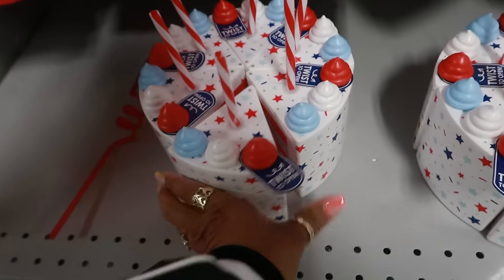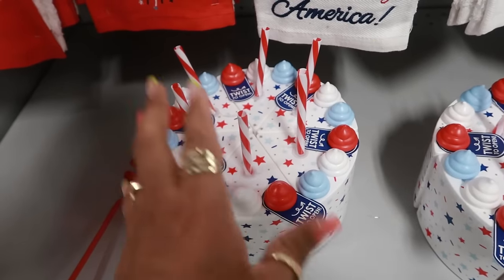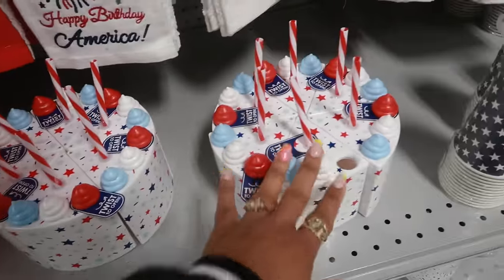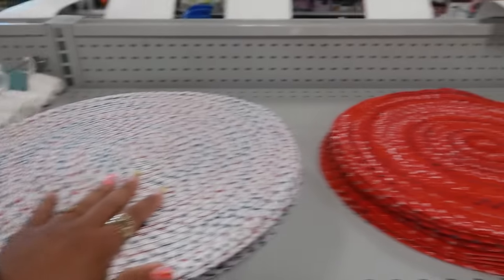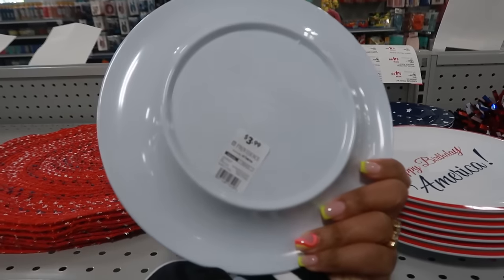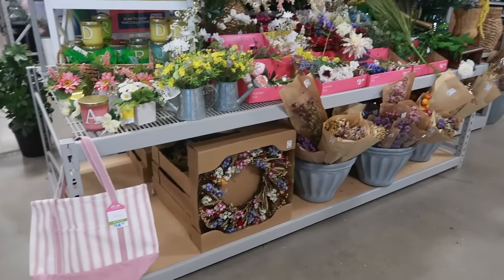It's cute though. Some towels. These are melamine, $3.99. A lot of flowers over here. I like that wreath down there — it's pretty. And some candles.